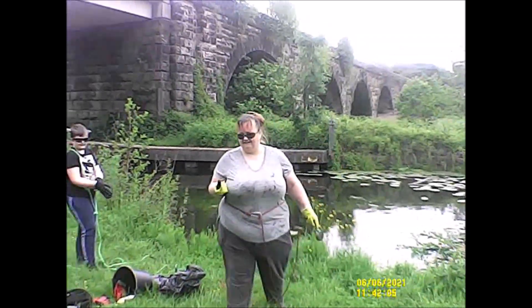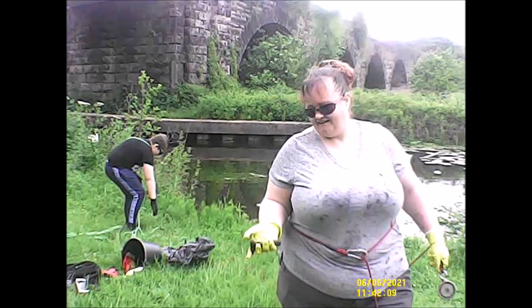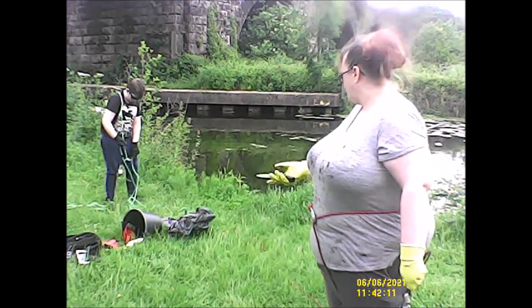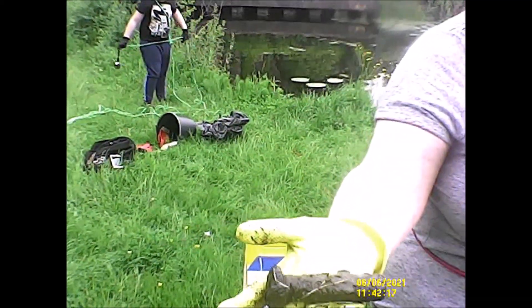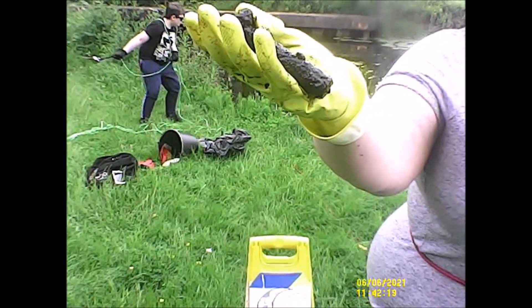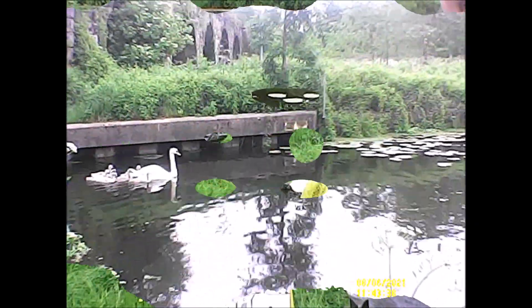We've got what looks like a bolt from off the railway. See how I bring it closer — it's a big one. There we go. Nice, nice find there. Well done.